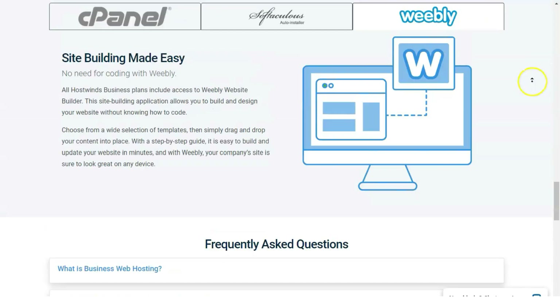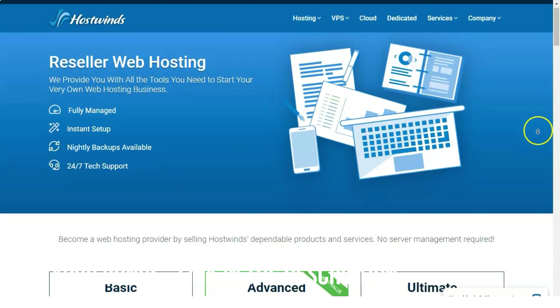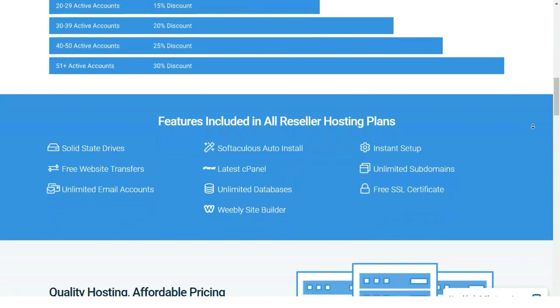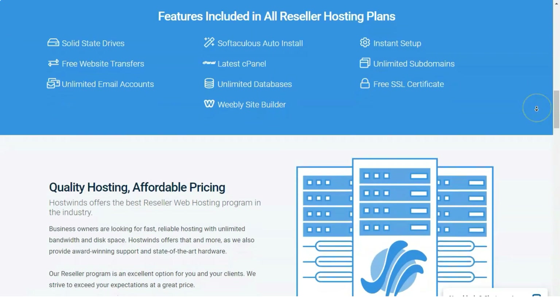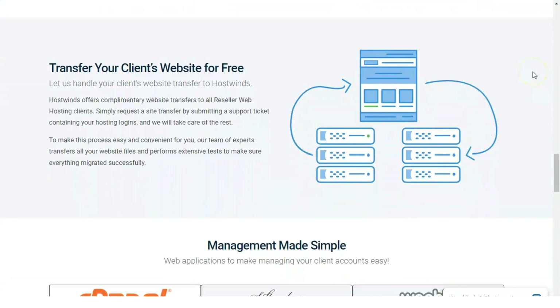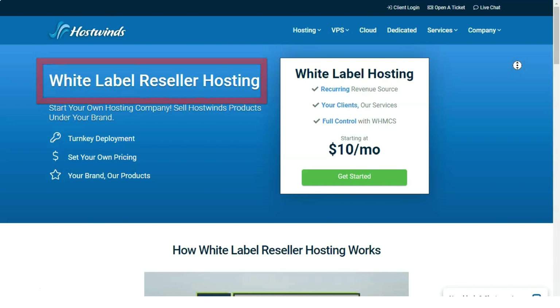HostGator, our editor's choice for shared hosting, gives small and medium-sized businesses even more room to expand. Its Hatchling plan, starting at $10.95 per month, offers unlimited disk space, bandwidth, databases, and email addresses, plus support for one domain. The Baby plan at $11.95 per month adds unlimited domains. The top-tier Business plan at $16.95 per month includes a free dedicated IP and SSL certificate upgrade. HostGator also lets you select Linux or Windows server options, making it the category's top dog.